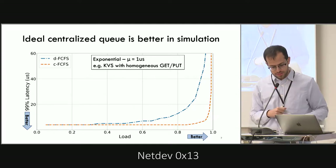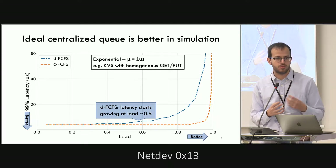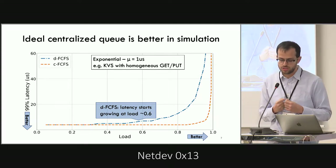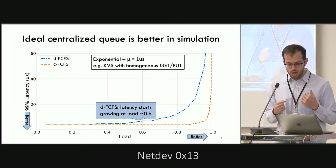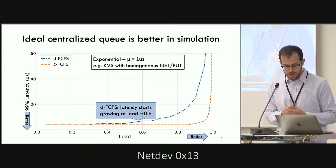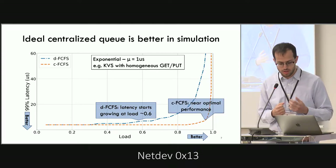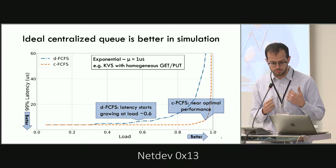For a light-tailed exponential workload with a mean of one microsecond — characteristic of a key-value store where most requests are homogeneous get and put queries — we see that for DFCFS, the latency starts to go up at a load of about 0.6, where 1.0 is the maximum theoretically supportable load, while CFCFS is almost optimal, going above 0.9 before it starts exploding.